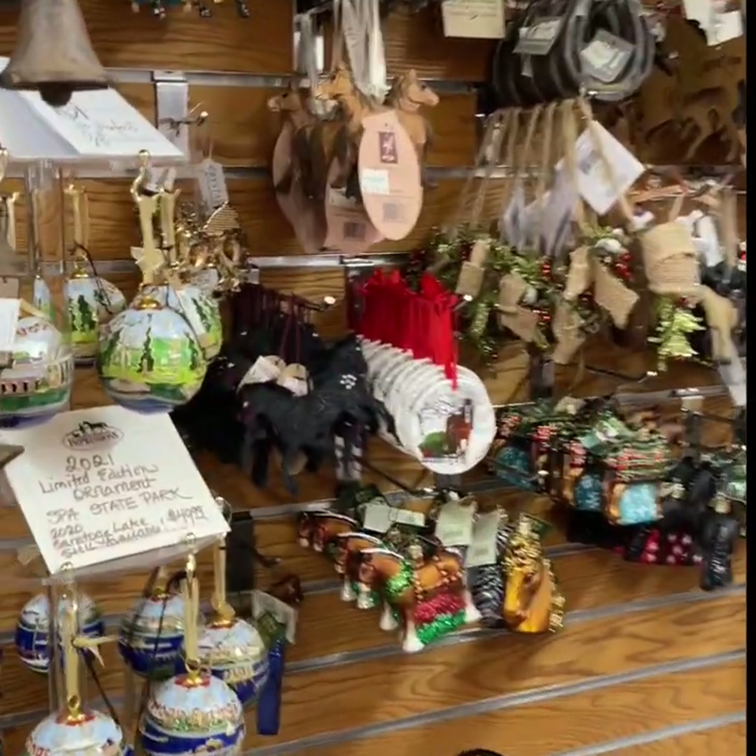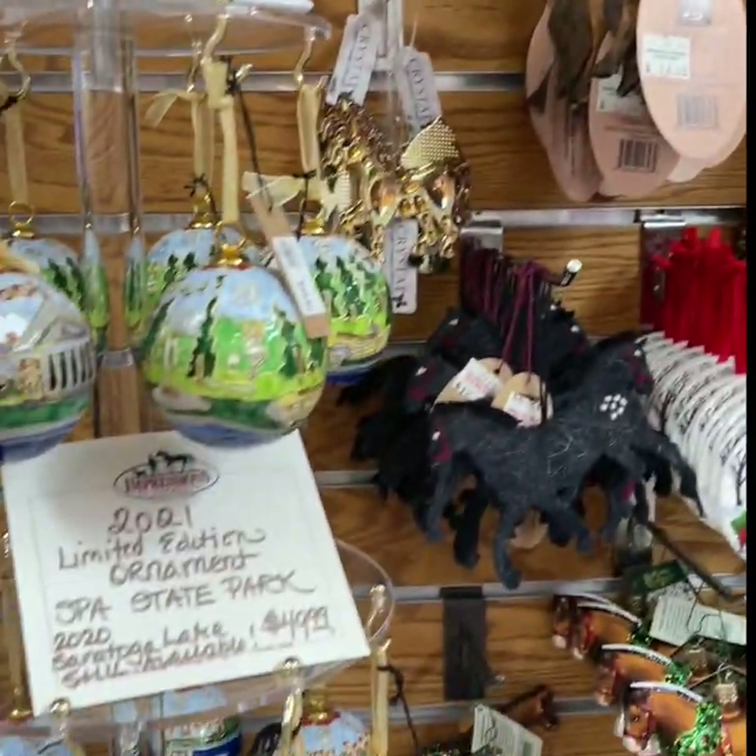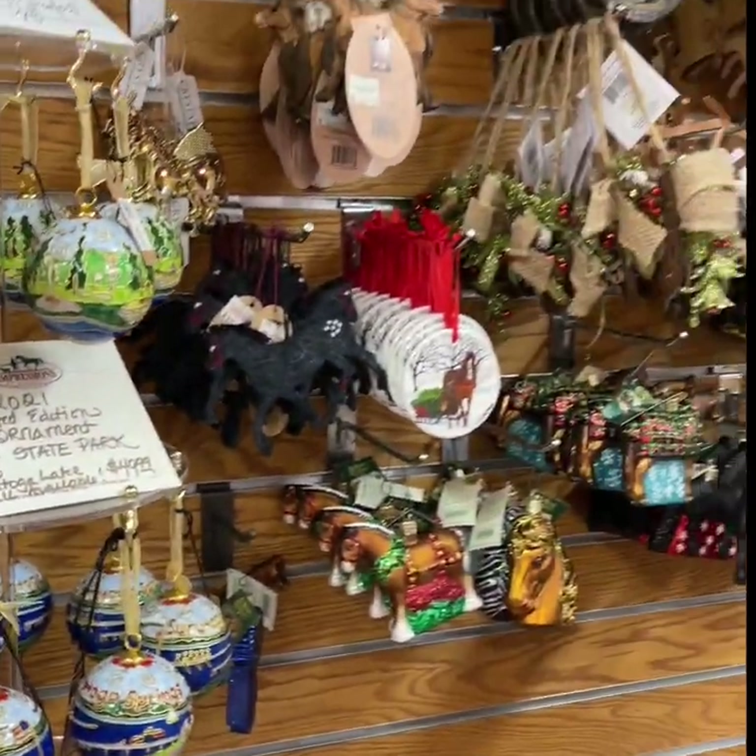One of the first things I wanted to point out is that we carry ornaments year-round. We always have a Saratoga ornament section, and of course we've expanded for this time of year to have our holiday ornaments as well.